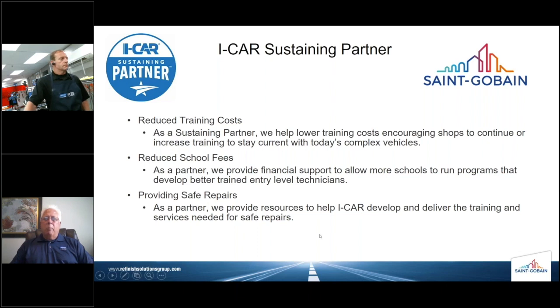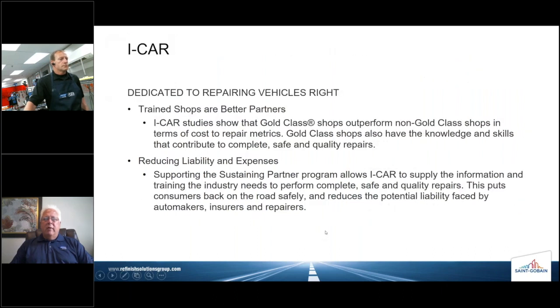A very important part of the Sustaining Partnership Program is that there are no fees levied to the shop or to the individual technician for attending our sustaining partner training. That's a major paradigm shift in the industry. It's always been a consideration of a shop — wondering where those training dollars were going to come from, and how, in addition to sometimes taking the shop out of production for a half day or a day, they're going to maintain certifications and provide for training. ICAR, in partnering with manufacturers like us, has taken those concerns away.